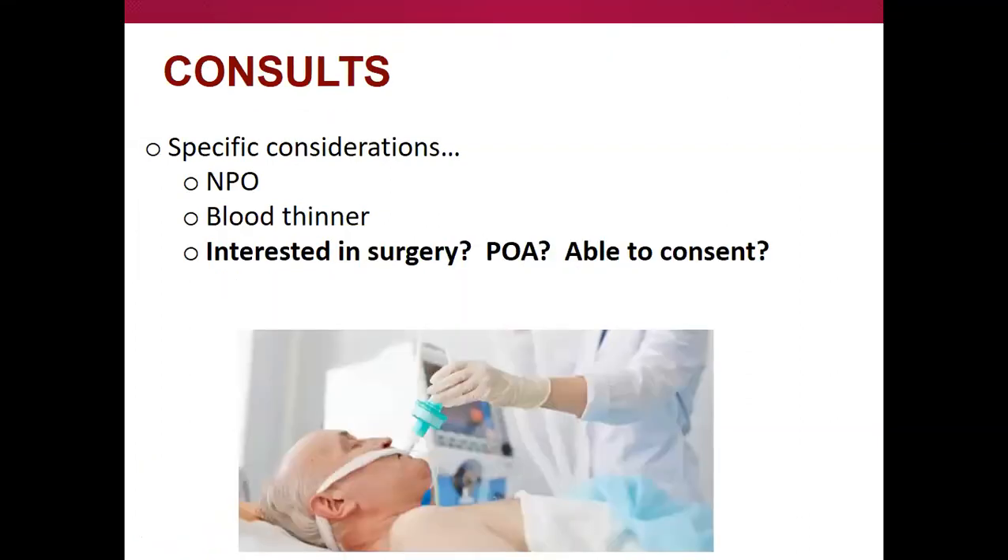If they're interested in surgery, the general principle is that the person doing the procedure should really discuss it with them. The small exception is for things where we're more technicians — for trachs and pegs, that's usually more of a goals-of-care discussion than a surgical discussion. We're happy to help with those, but we're usually functioning more as a technician than a surgeon involved in their long-term care.